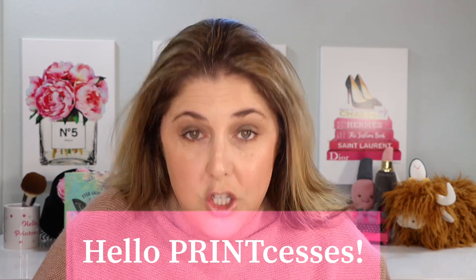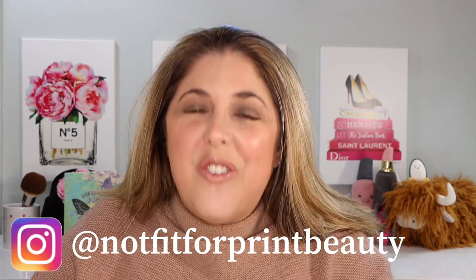Hello princesses and welcome back to Not Fit for Print Beauty with me Rebecca. Today, are you looking for a new foundation? Have there not been enough of them released? Well, hold on to your horsies because we got another new one today from Makeup Forever.